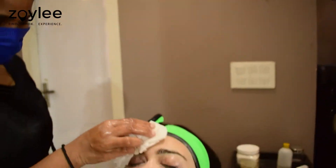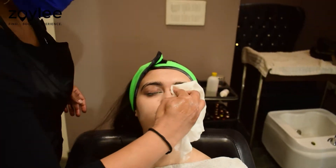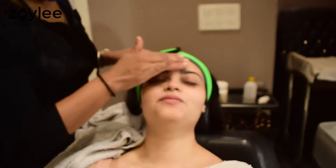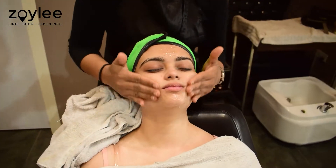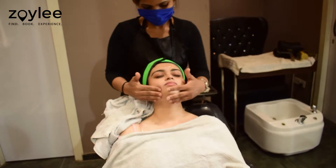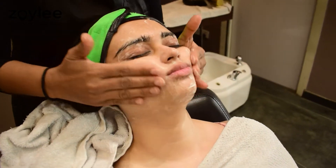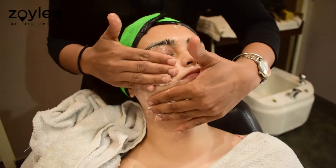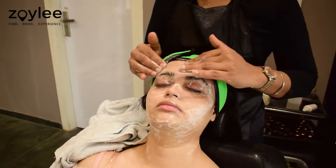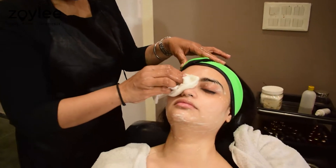The cleanser was carefully removed from my face with a wet cloth. For the next step, a very refreshing, lightweight and citrusy-flavored scrub was applied on my face. This was applied to ensure that any whiteheads and blackheads are removed from the skin.